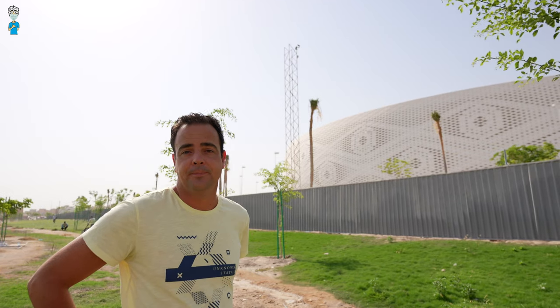And that's all about Al Thumama Stadium. What do you think of it? Write me a comment, give me a like, and if you haven't done it already, subscribe to the channel so you won't miss anything. See you next Friday.